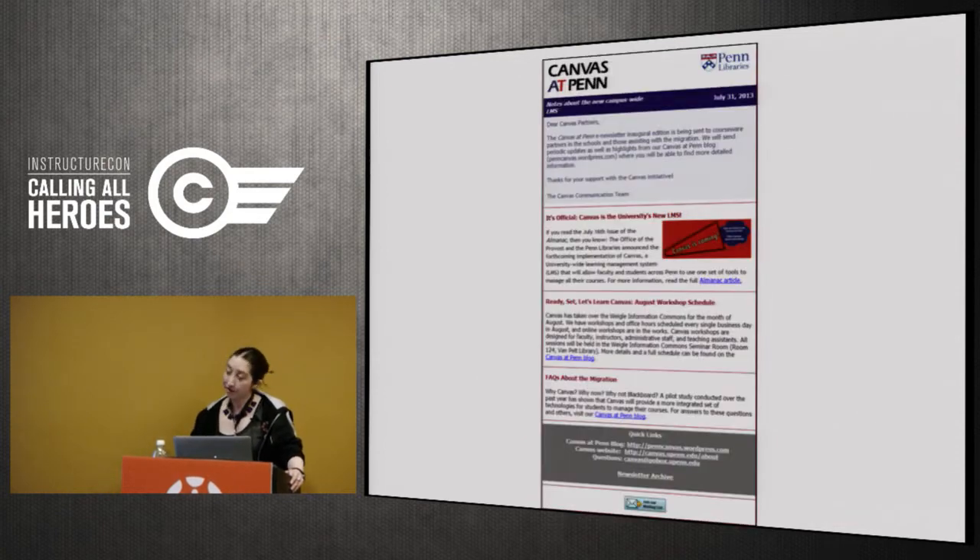We also used Constant Contact to put together a newsletter, which let us reuse existing content and push it out in another format. We auto-subscribed everybody on our partners list, and many of them forwarded it to their own partners because it gave updates on where things stood. It was simple to put together since we were reusing things that already existed — not a huge amount of effort, just another way to keep repeating the same messaging.